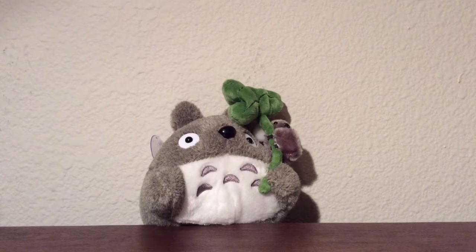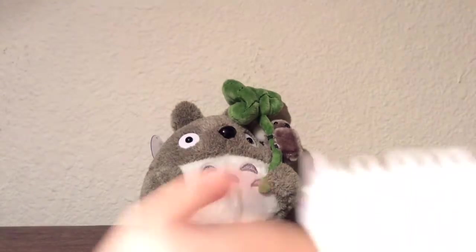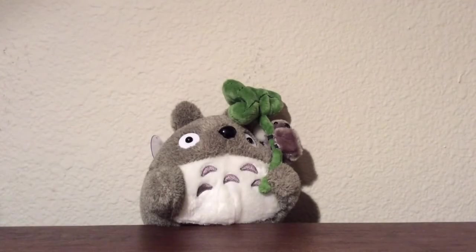Hey guys, welcome to another one of my videos. I recently won a giveaway and I'm super excited! The person holding the giveaway is Haley's Corner on YouTube — I will provide their information in the description box below. Here's the package and here is the note, so thank you so much. I'm super excited to show you guys what I got and share with you.